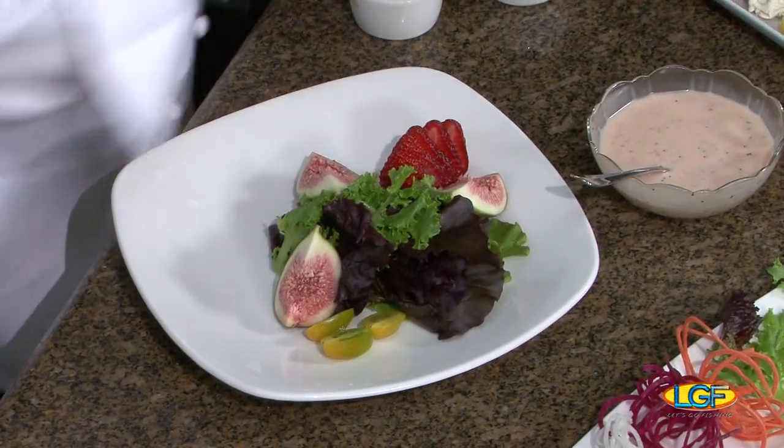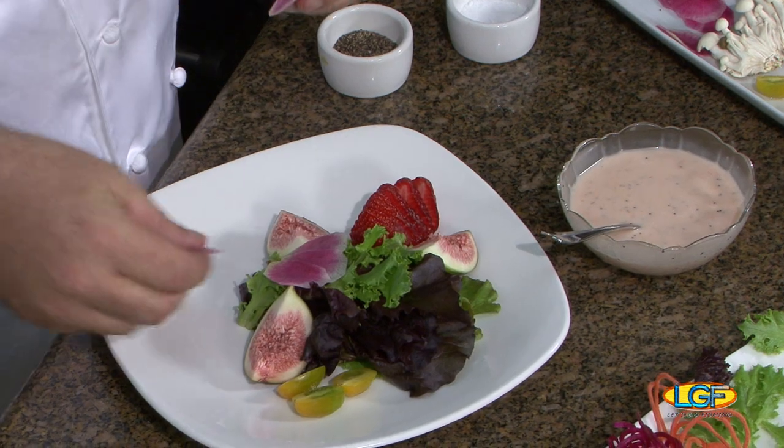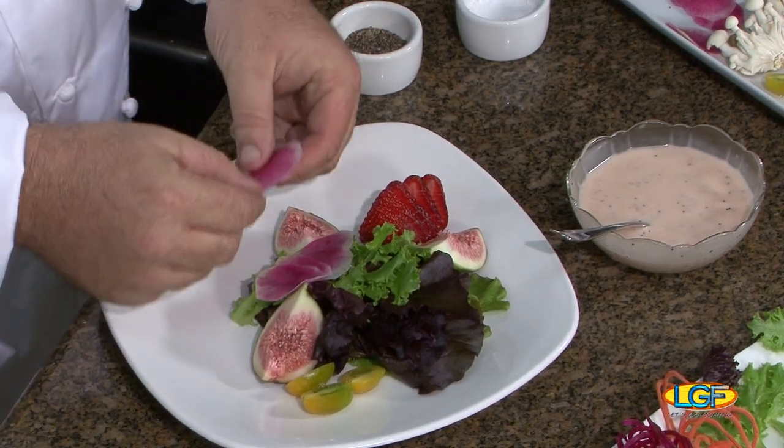We'll add whatever's in season at the time — whatever the farmer's going to bring to us. I've got a little watermelon radish. Is that stuff hot? Not really hot, but it'll give really good flavor to the salad.